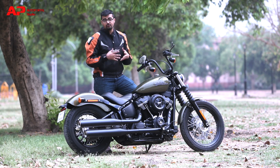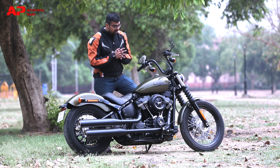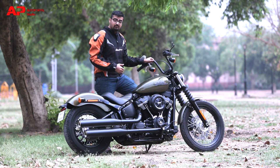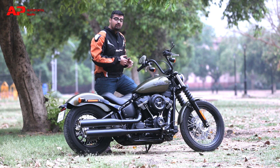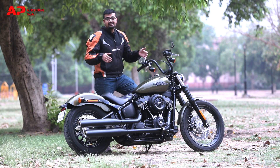It now comes with a lot of small and big changes. On the outside, all the chrome bits have been taken off and it now comes with a fully blacked-out paint scheme. It has a black handlebar, black exhaust muffler, black air filter box, and at the front, the light is fully LED — which is certainly sexier than before.